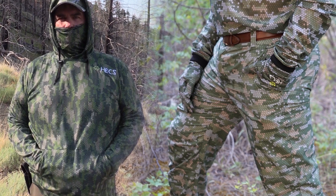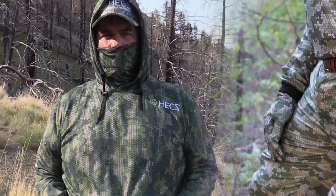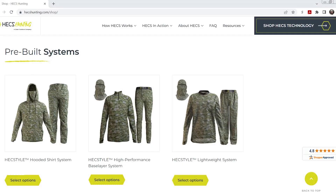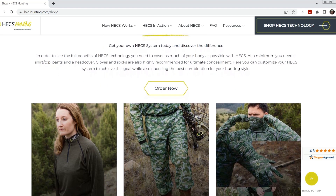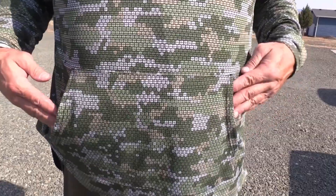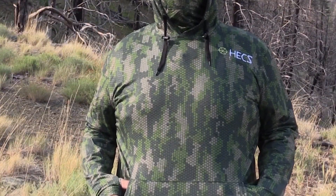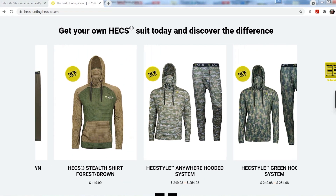Hex is excited to offer our first dedicated outerwear system. Our new premium quality outerwear pant, coupled with a Hex hooded shirt with integrated face cover, is the ultimate Hex system for any hunting situation. You can find this system on our website as a pre-built system or customize it further using our new build-your-own-system option. The hooded shirt comes with an integrated face mask, a convenient front pocket, thumb holes, and is the perfect Hex outerwear piece for cooler days in the field. It comes in both Hex style camo patterns as well as a two-tone version.